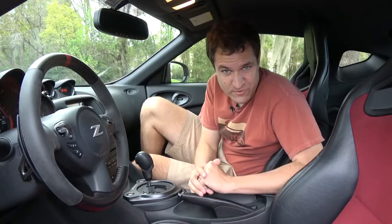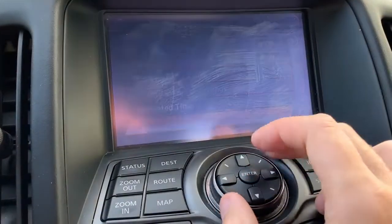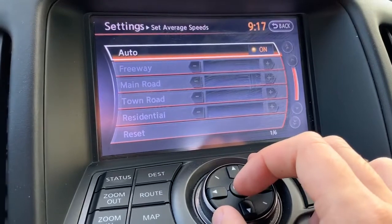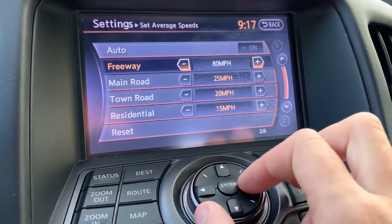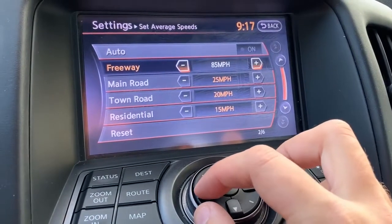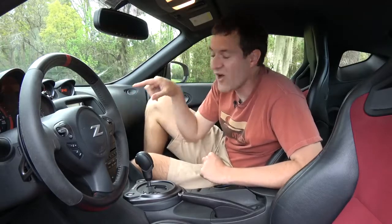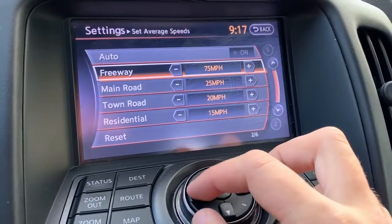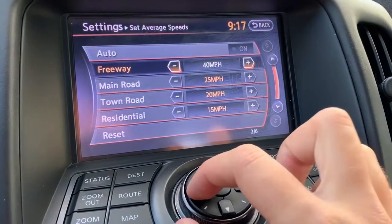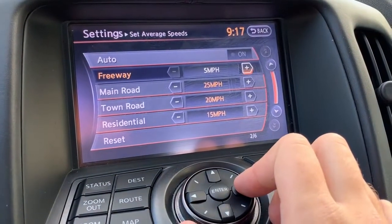Another interesting item in the infotainment system: in the navigation settings, it allows you to select your average speed on various different types of roads. You can leave it in auto, or you can manually adjust it. If, for example, you think you're going to be going 95 miles an hour on the freeway, you can set it for that, and then it will update the projected destination arrival time based on your inputted speed. You can even bring it all the way down to five miles an hour on the freeway, which could be useful in bumper-to-bumper traffic.